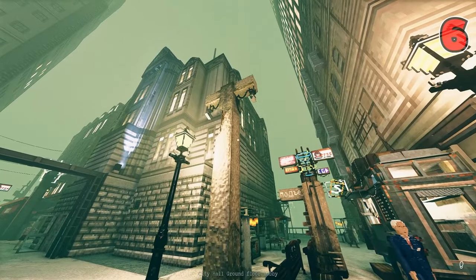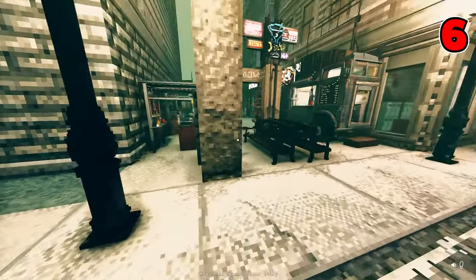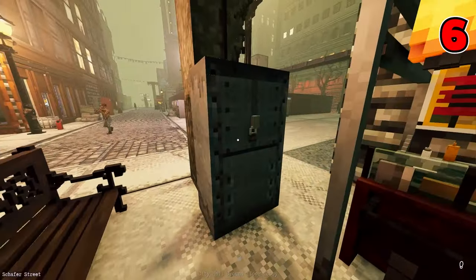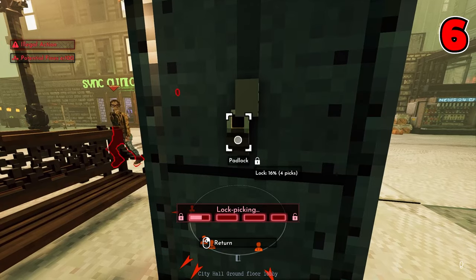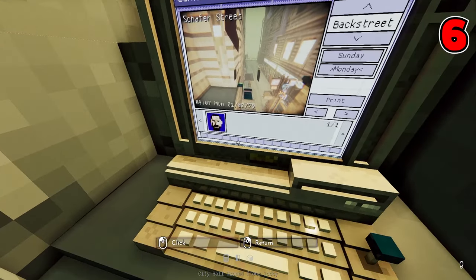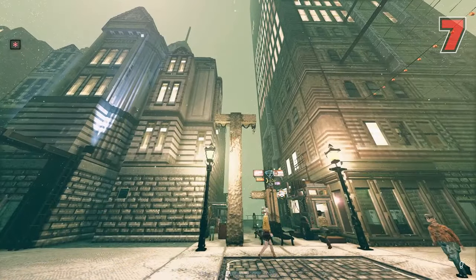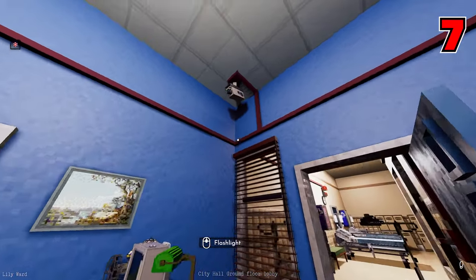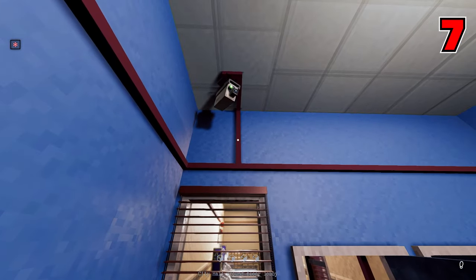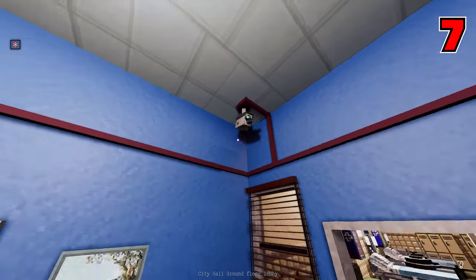Number six: there are cameras all over the place inside buildings, but it took me a while to discover these surveillance cameras that hover above the streets — and like other camera footage, it too can be checked. Just carefully pick open the box and begin searching for suspects. Number seven: if you didn't know, you only have a limited time of 24 hours to check camera footage. Meaning if your murder happened at noon on Tuesday, you have until noon on Wednesday to check the recordings or they'll be gone permanently.